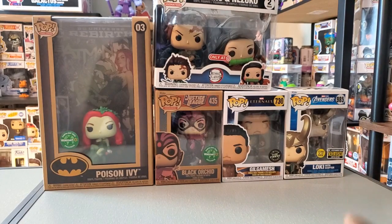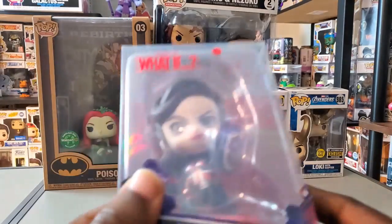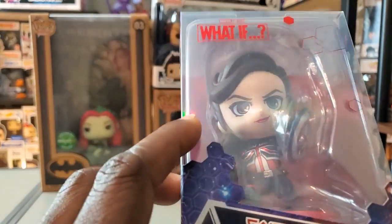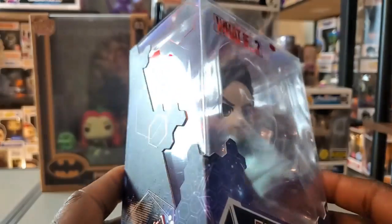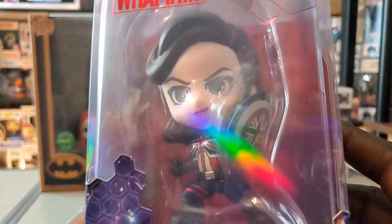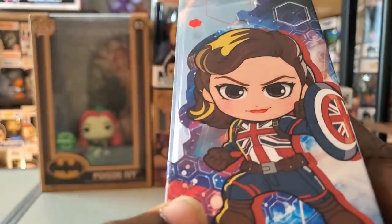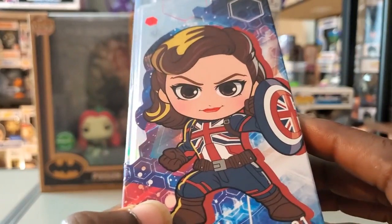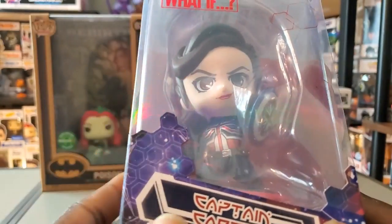I also have some Cosbabies here that I want to unbox. First of all, we have Captain Carter, and this is based on Marvel's What If — not based on Doctor Strange in the Multiverse of Madness, even though she had an appearance there. It's a very awesome looking figure — I'm definitely a fan of Captain Carter and definitely a fan of the actress Hayley Atwell.